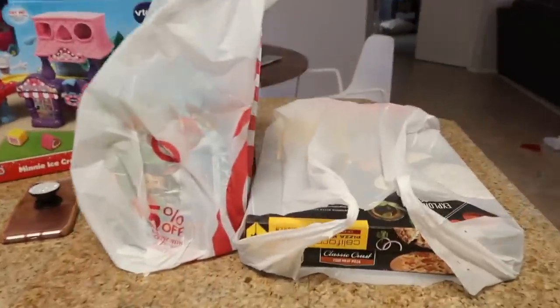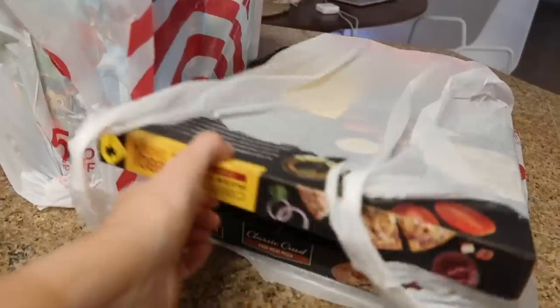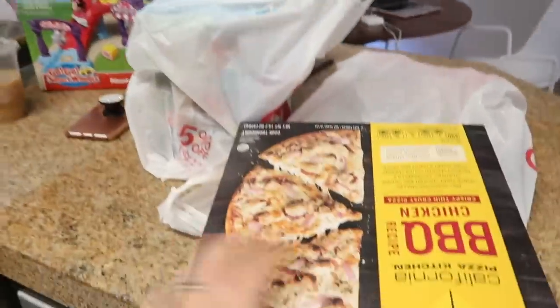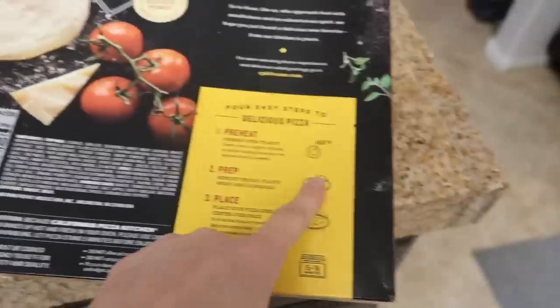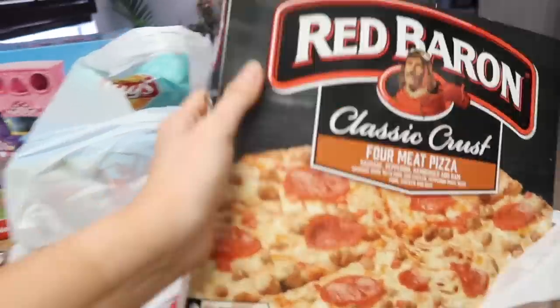We're obviously home from Target. I'm going to give you guys a quick little Target haul. First of all, I got pizza for dinner tonight — the barbecue chicken pizza from California Pizza Kitchen — it sounded so good and I'm really hungry so I'm going to cook it right now at 400 degrees. I also got Ty his pizza that he likes — I think this whole pizza is like three or four dollars.